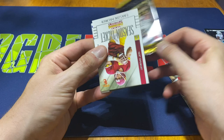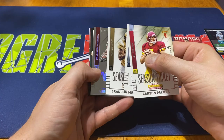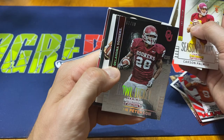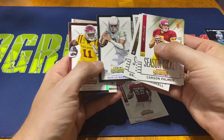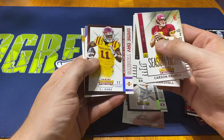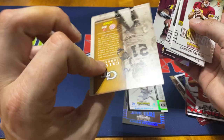We start off with a Season Ticket of Carson Palmer, then Julius Peppers, Brandon Marshall, then a Bowl Ticket which is actually numbered — 57 out of 99 — of Adrian Peterson, not too bad. Game Day Tickets — Marcus Mariota. I'm trying to remember who was even drafted that year. Then we got EJ Bibbs, Jalen Strong, School Colors, and then Calvin Johnson Old School Colors.